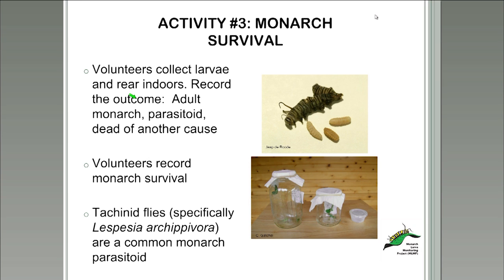Monarch caterpillars happen to be one of the most popular tachinid hosts. The MLMP uses one of its five activities to study the effect of tachinid parasitoids on monarch populations. MLMP volunteers participating in Activity 3, called Monarch Survival, collect wild-caught larvae from milkweed patches and rear those monarchs to adulthood in their home. Sometimes those monarchs don't reach adulthood, so we always ask volunteers to record the outcome. Sometimes you'll get that beautiful adult monarch butterfly — however, you might end up with tachinid larvae that have emerged instead.